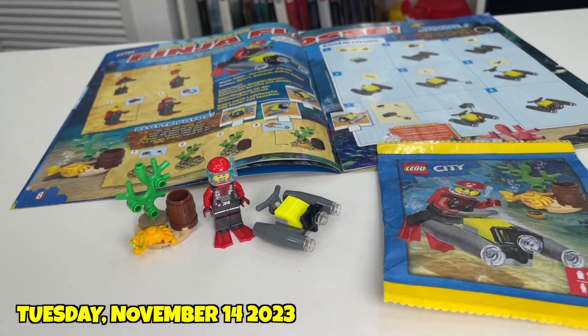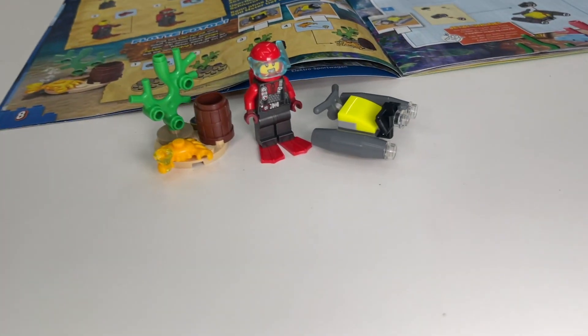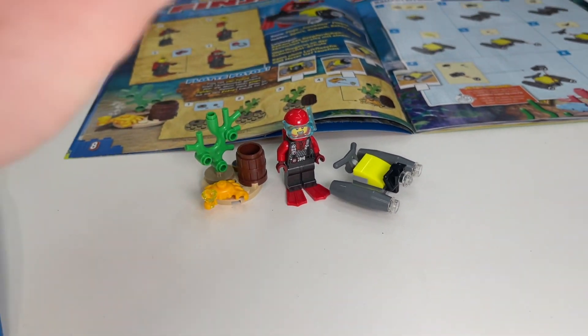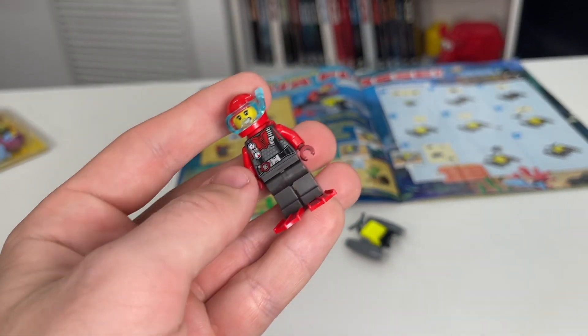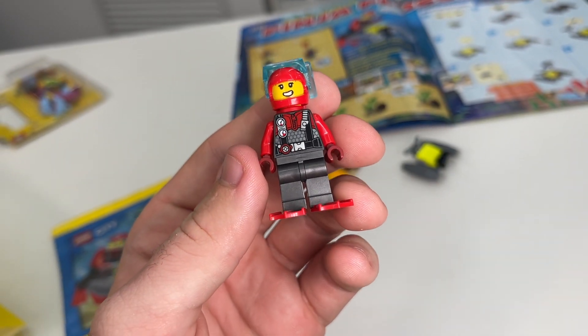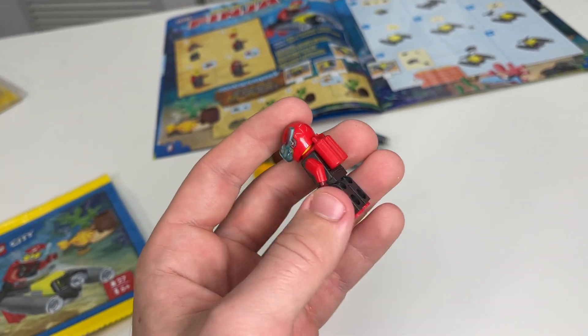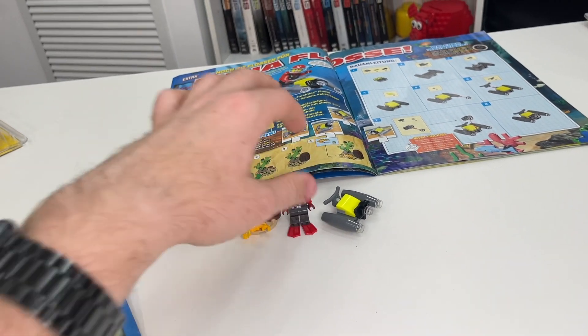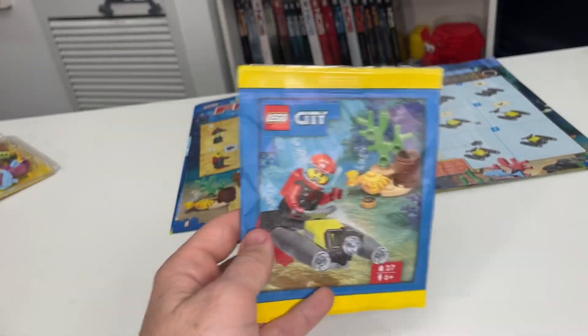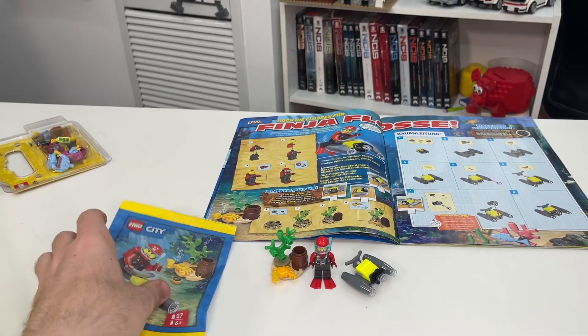I just finished building the polybag I unboxed earlier for the main channel — it's so fun! The highlighter yellow parts are really cool, and I've never seen a minifigure like this before. It's not black or gray like I initially thought — it's this really cool metallic or charcoal color which I don't think I've ever seen in a LEGO minifigure before. Not only does this polybag come in an actual paper bag, which is really cool, but it also has great minifigure parts. This is definitely one of my favorite polybag builds so far this year.